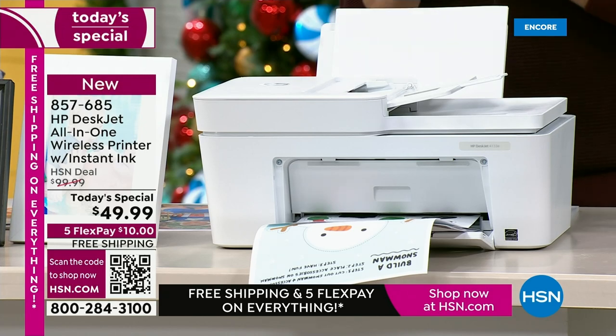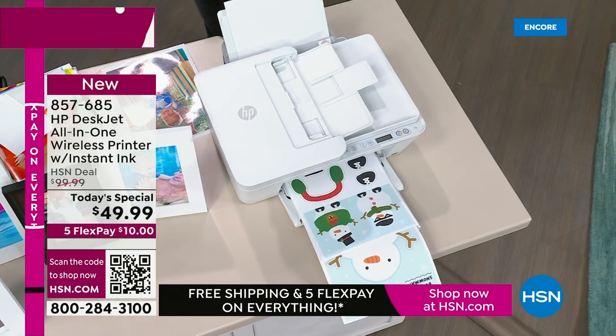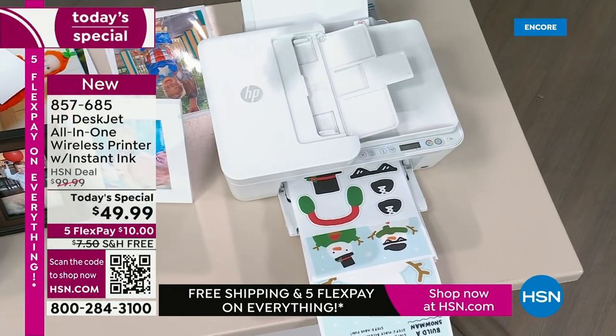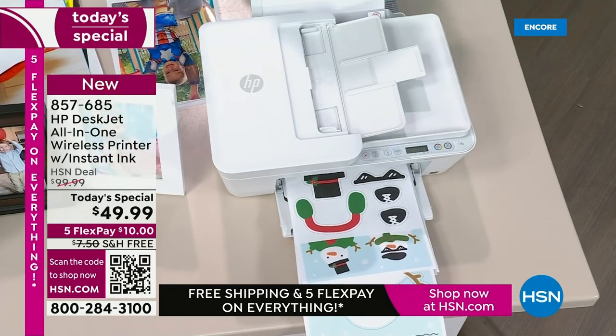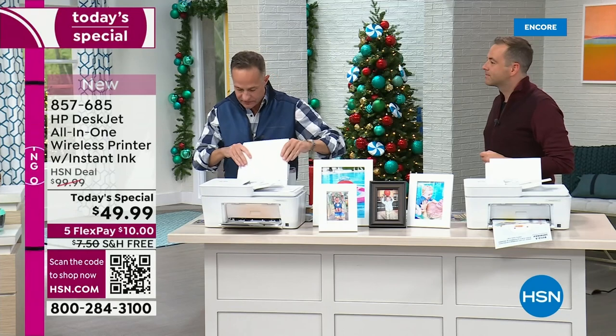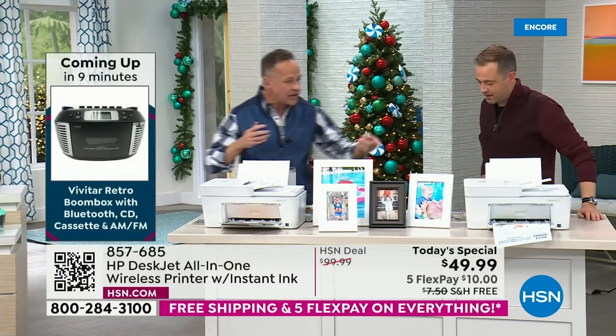Hundreds of orders online right now coming through. It's first come first served on all our Black Friday today's specials. Instant Ink and up to nearly two years of free ink — that's insane. I'm putting full-size paper back in; I had the 4x6 paper in because I was printing 4x6s.